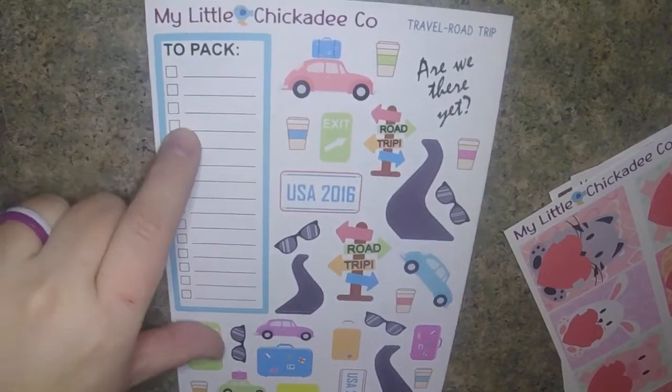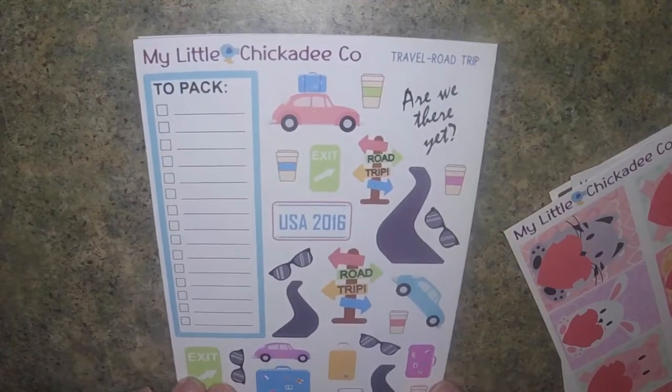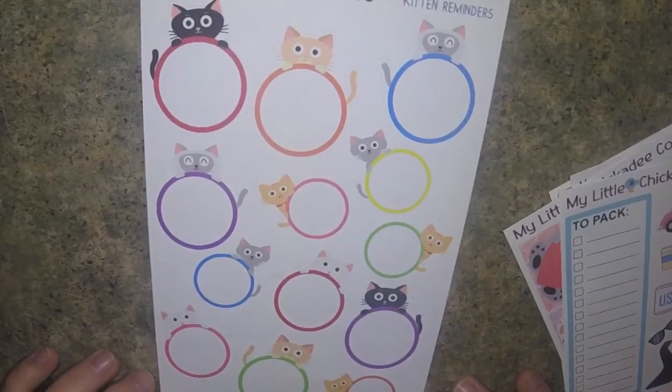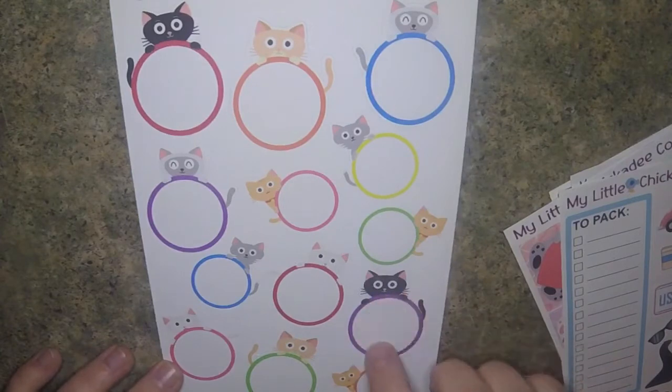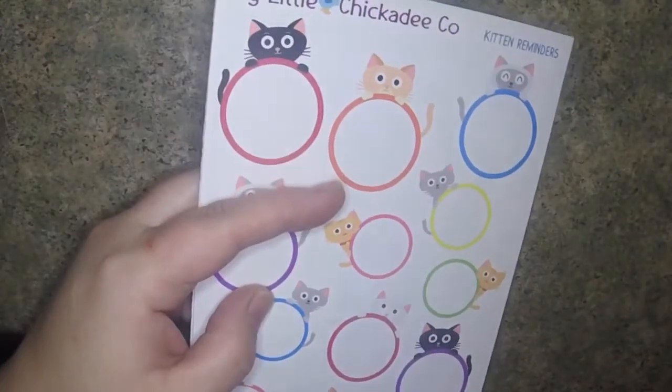There are way too many stickers for just one trip, so I could certainly use some of these on another road trip. There's this little packing list here, and it says let's go on an adventure. And then there's these super cute kitten circles, which I thought would be cute for my daily pages to put little to-do lists with all the little kitties. So that is My Little Chickadee Co.